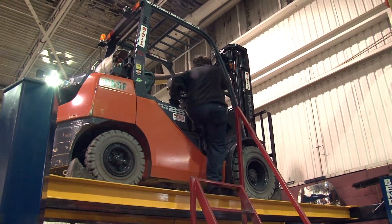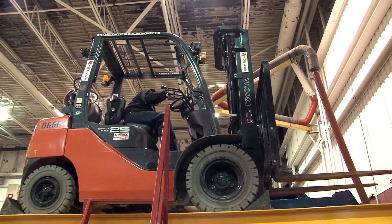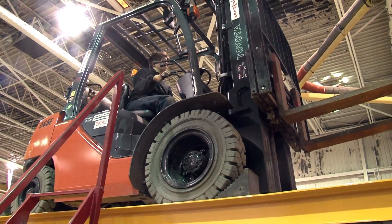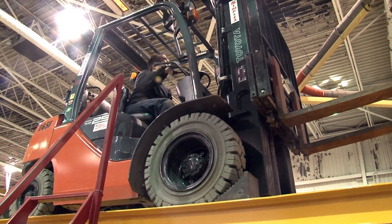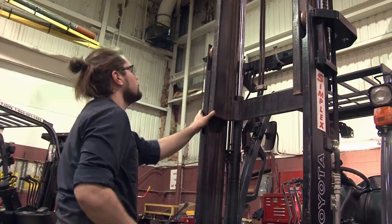Overall, Simplex provides forklifts in a wide range of capacities, from 5,000 to 36,000 pounds. Because of customer satisfaction and the dependability of these Toyota vehicles, Simplex is planning to look again to Toyota to expand both the number and types of forklifts it adds to the fleet.